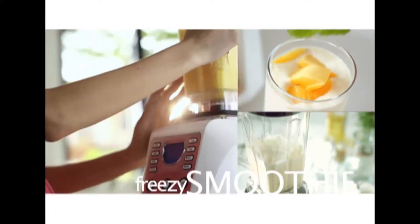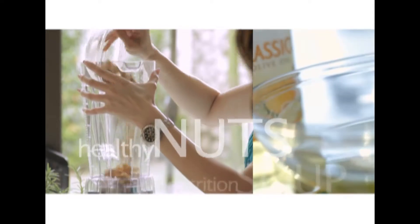PennSonic Nutri-D Blender, a multi-function food processor with a high-speed motor of 38,000 RPM, which uses heavy-duty stainless steel blades from Japan, giving you the best concoction of juices, ice-blended beverages, soups, and sauces with just one touch.